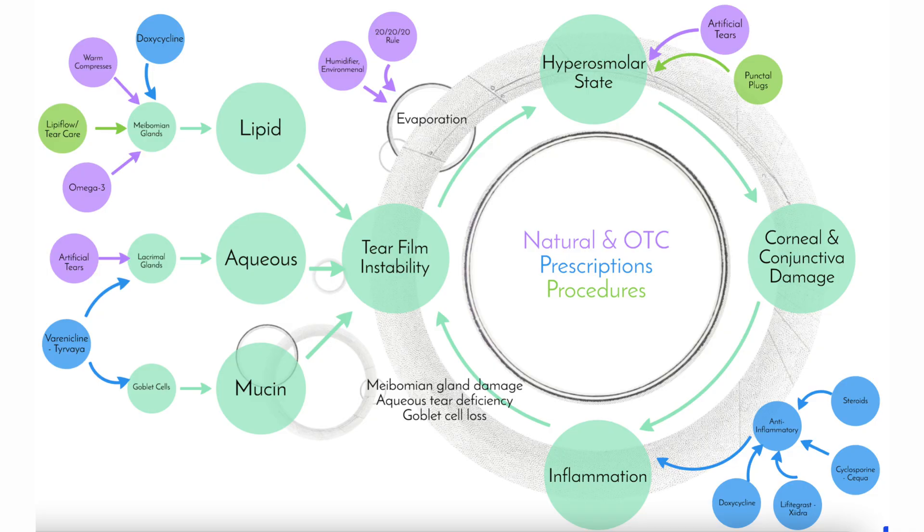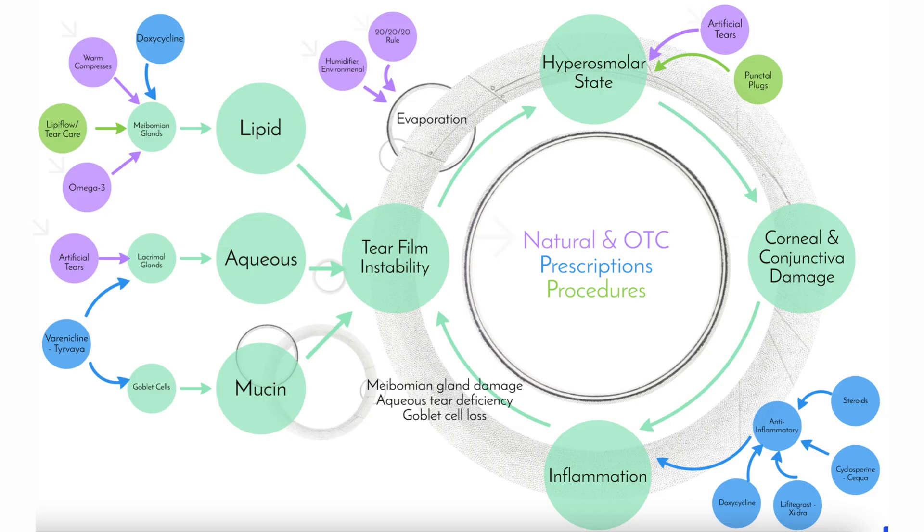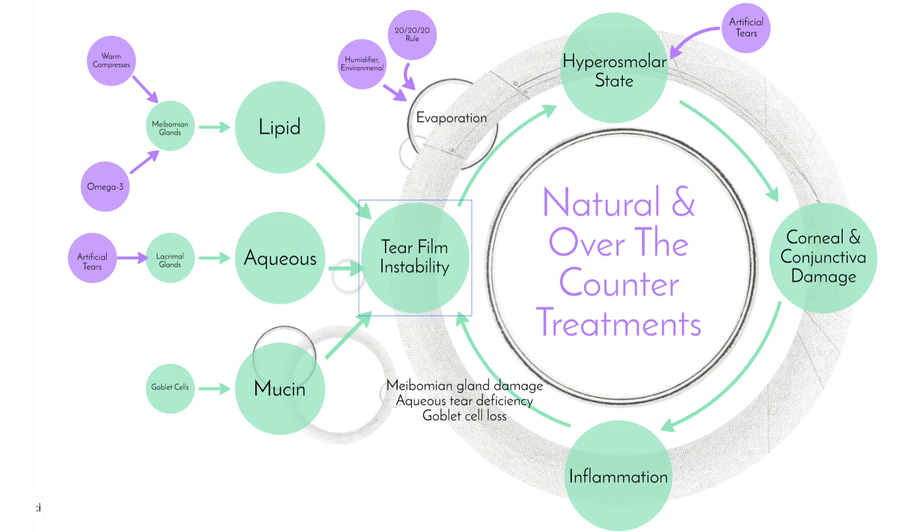The whole cycle does seem a little complex, but it brings up a few key points. It shows us that there's a cycle, and we need to break this if we are to adequately take care of dry eyes. We can see why there are so many different treatment points for dry eyes — because there are so many different areas along the cycle that we can address. There are, of course, natural and over-the-counter treatments, there are prescriptions, and there are also procedures that we can do. Most of the time, I'm incorporating a combination of therapies to treat dry eyes in my patients.